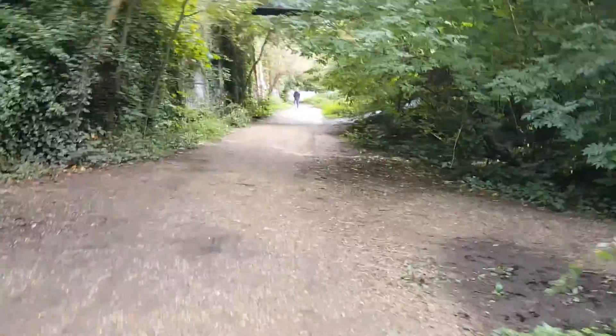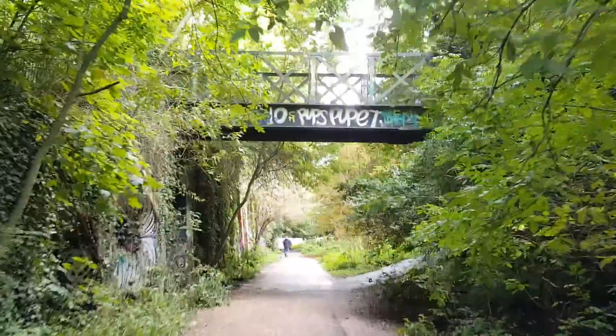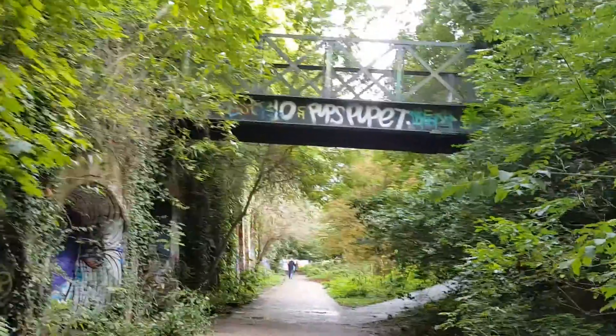And we have this bridge — one of the little railway bridges that's no longer in use — and this is where the vagrant is found.